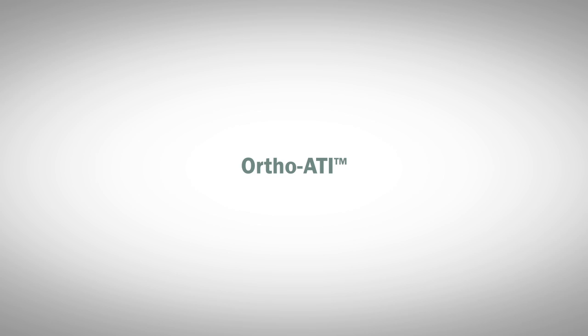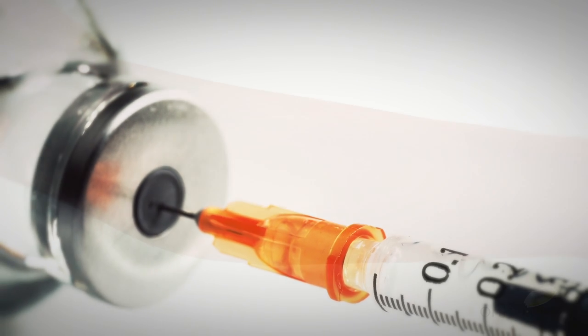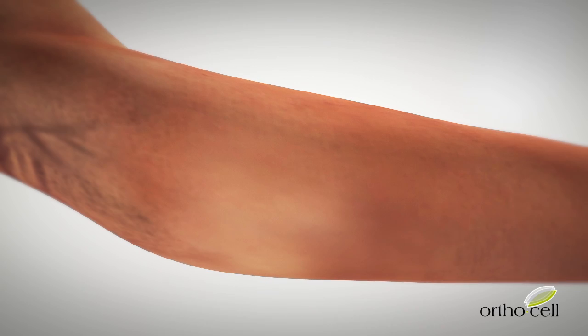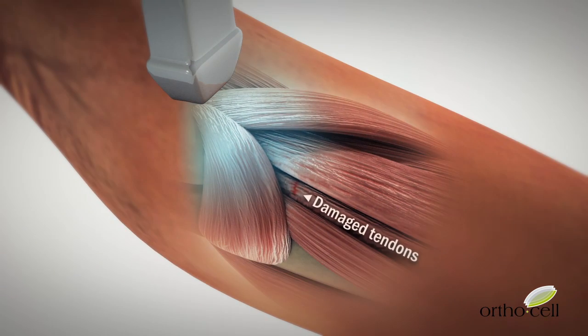The final phase of the OrthoATI procedure is the implantation of the autologous tenocyte cells. Injection to the damaged tendon site is performed using ultrasound guidance and is a quick and minimally invasive procedure.